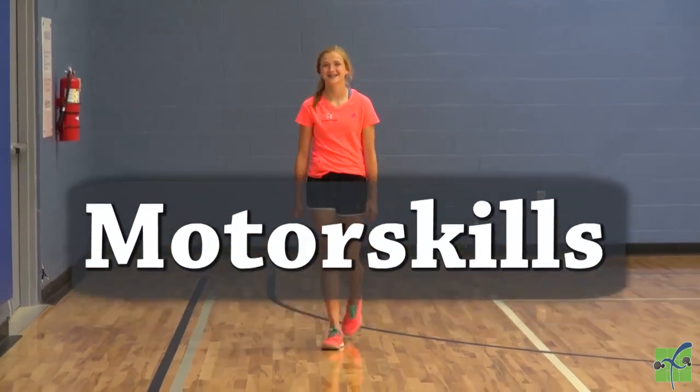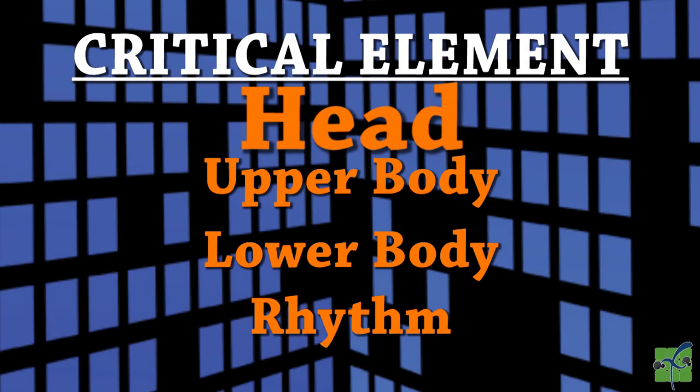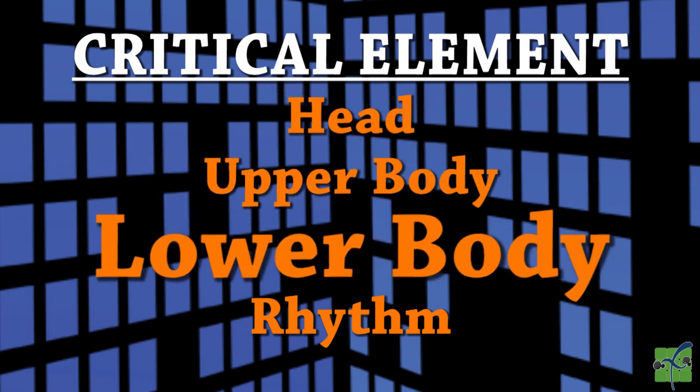Motor skills — locomotor. Walk. There are four critical elements: the head, the upper body, the lower body, and the rhythm.